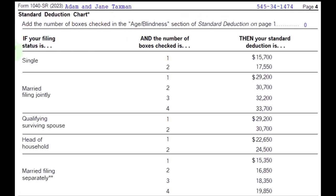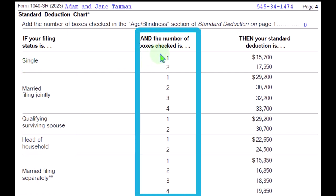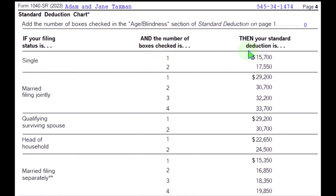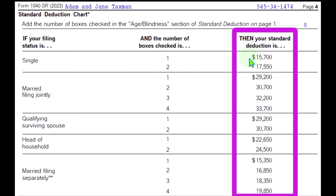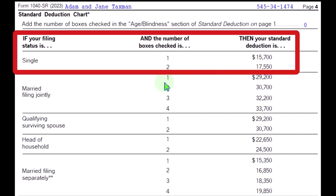If your filing status — and here are the statuses: single, married filing jointly, qualifying surviving spouse, head of household, married filing separately — when single and the number of boxes checked is one, then your standard deduction is $15,700. If single and two boxes are checked, indicating over the age limit and blindness, that's when it would go up to $17,550.